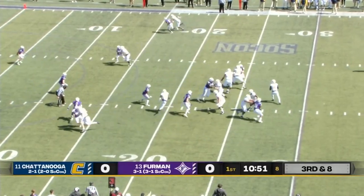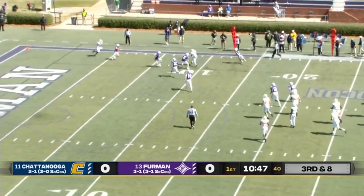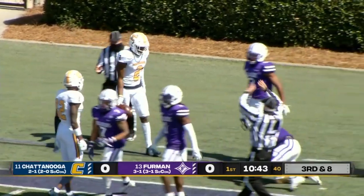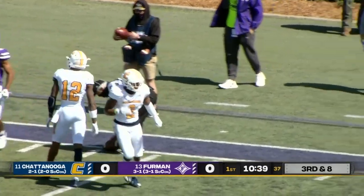Third and eight. Arnold back to pass, connects with a target across the middle. Inside the 10-yard line, inside the 5-yard line. Looks like Ryan and Demarcus Clay get him out of bounds. That's going to be a first down and goal.